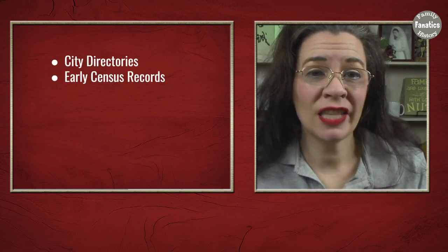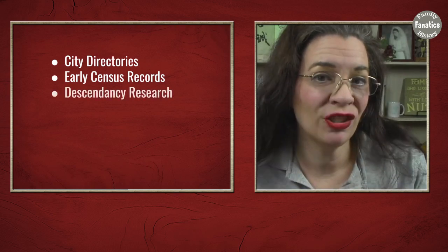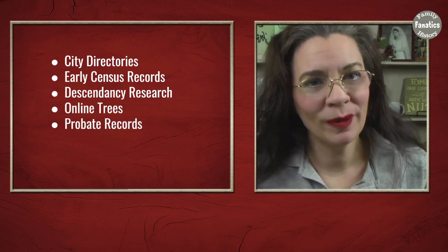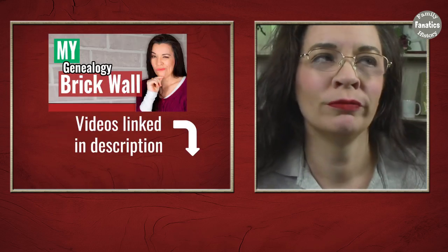Thus far in my brick wall busting series, I have researched in a lot of documents — city directories, my personal favorite. I have looked in early census records. I have conducted naming tradition research using online trees and descendancy research. There are so many things that we've already covered. So now it's time to turn to dirt.